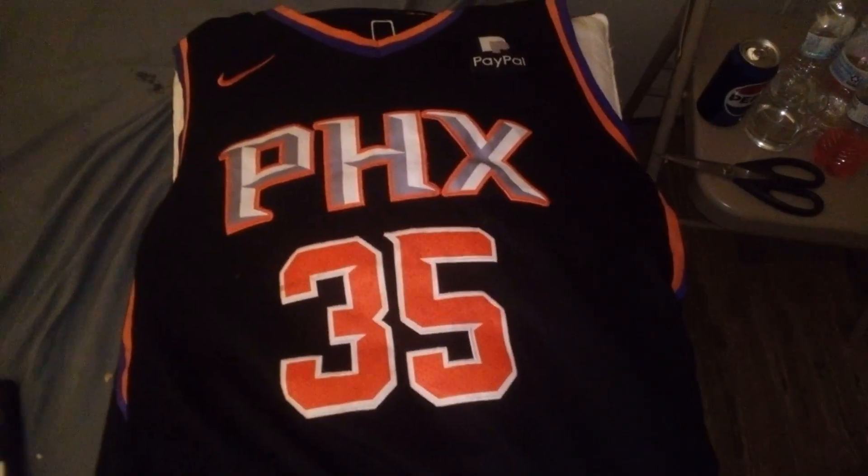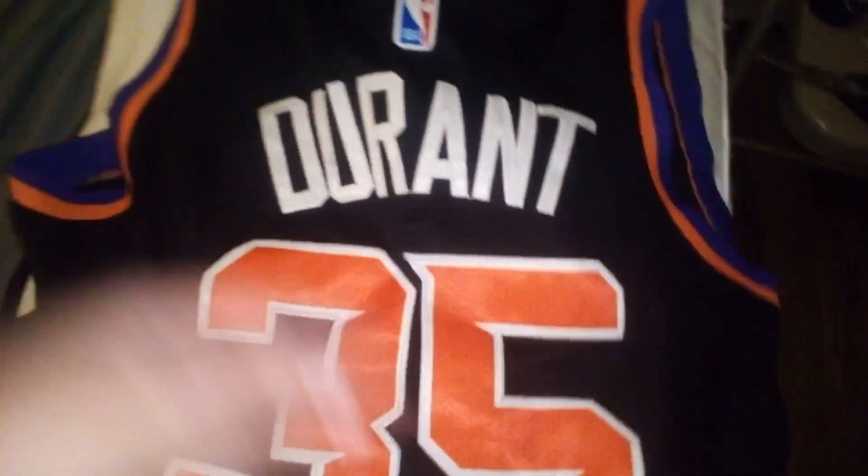First off, I'd like to show y'all this new jersey that I got. Being that I won it at the fair and everything, it's a Kevin Durant jersey. It's pretty cool but I'm not gonna be wearing that.